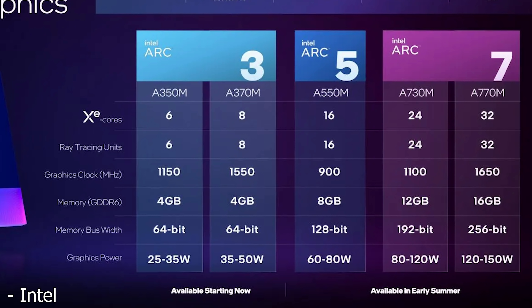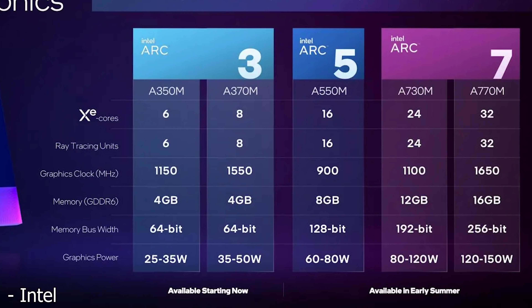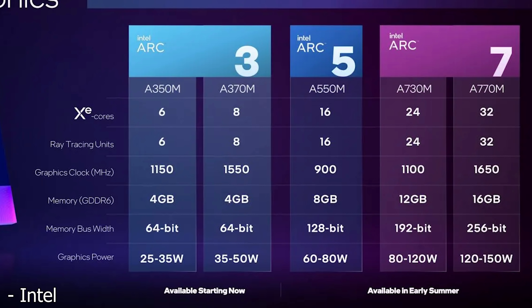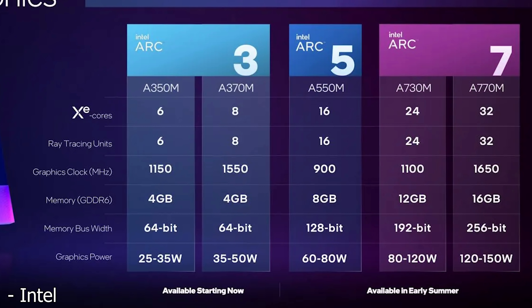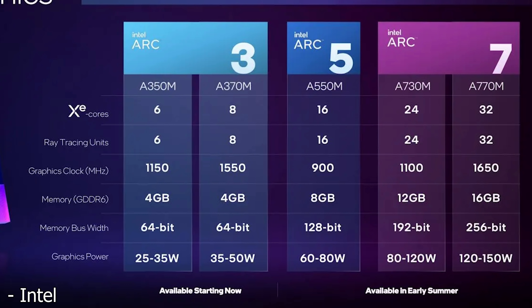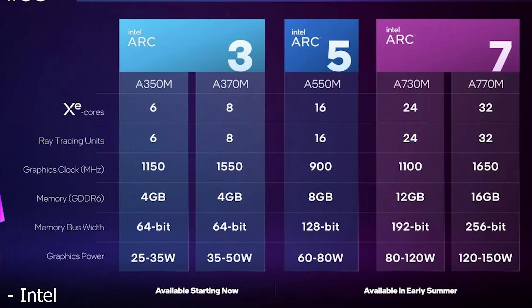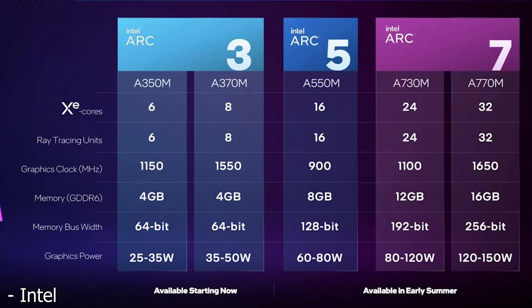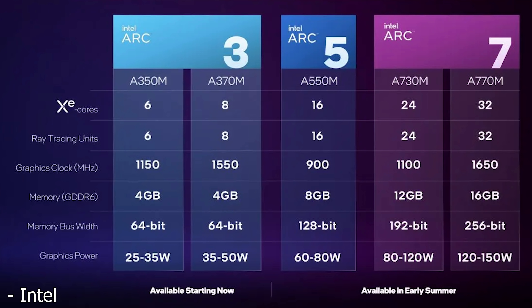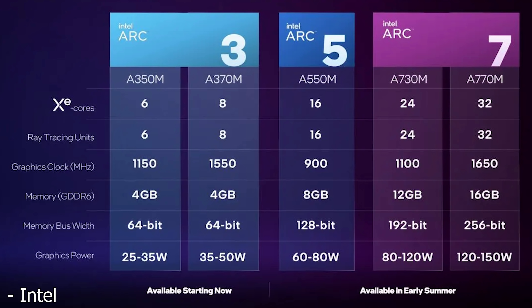Moving on to the big boys, the A730M is going to have up to 24 XE cores, 24 ray tracing units, 1100 megahertz for the core clock, 12 gigabytes of G6 memory on a 192-bit bus, at 120 watts of power. And then finally, the biggest GPU they're going to be producing — the A770M — is going to have 32 XE cores, 32 ray tracing units, 1650 megahertz for the clock speed, with up to 16 gigabytes of G6 memory on a 256-bit bus, with up to 150 watts of power.